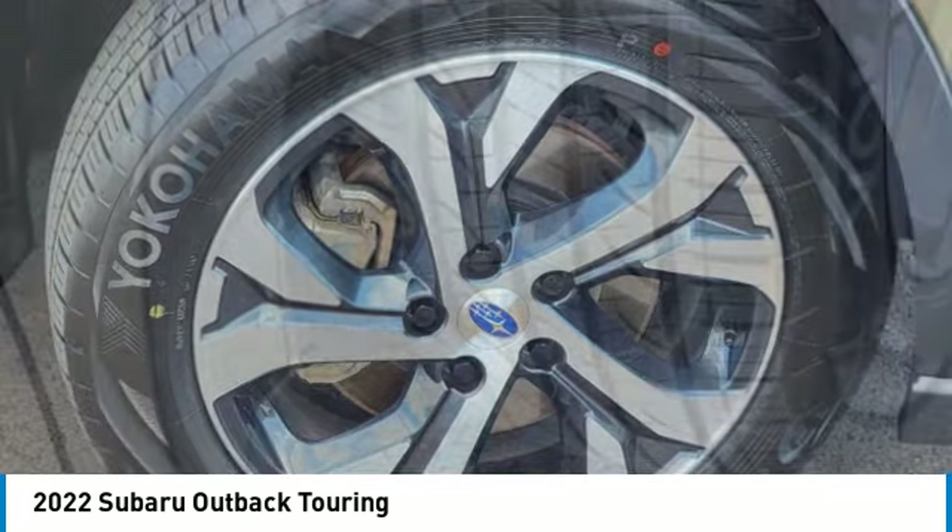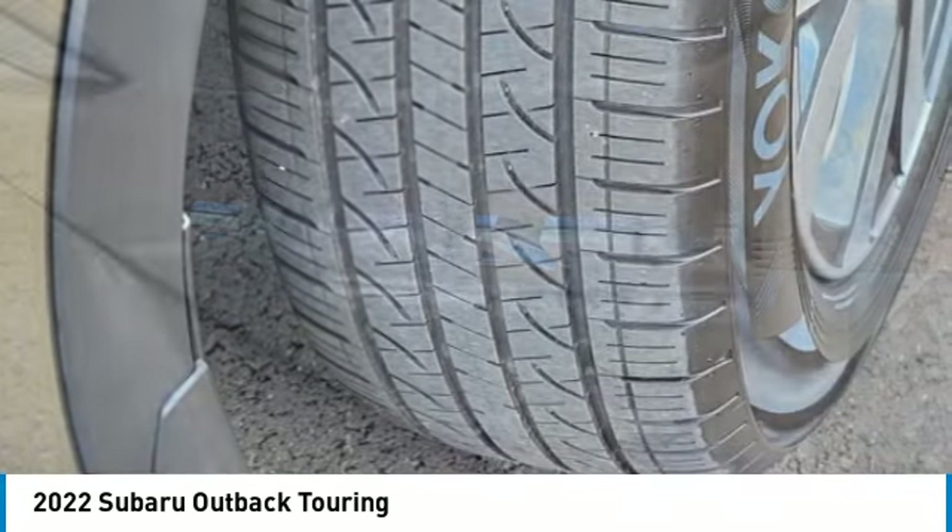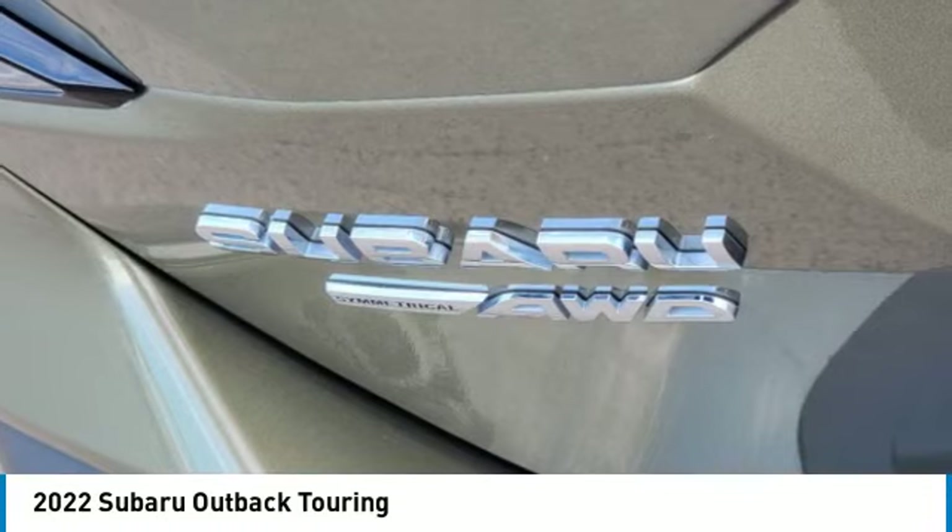Brake assist, daytime running lights, fog lamps, remote trunk release, integrated turn signal mirrors.